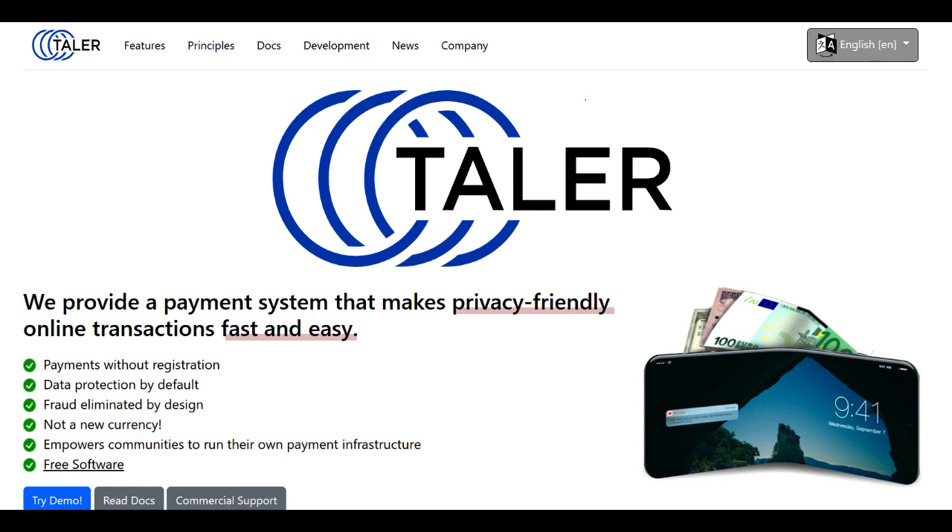Furthermore, GnuTaller's architecture is designed to reduce financial inequality by promoting a fairer economic system. The platform aims to provide financial services to all individuals, including the unbanked and underbanked populations, by offering accessible and inclusive payment solutions. This inclusivity fosters economic participation and empowerment for marginalized communities, reflecting a commendable social impact aspect.